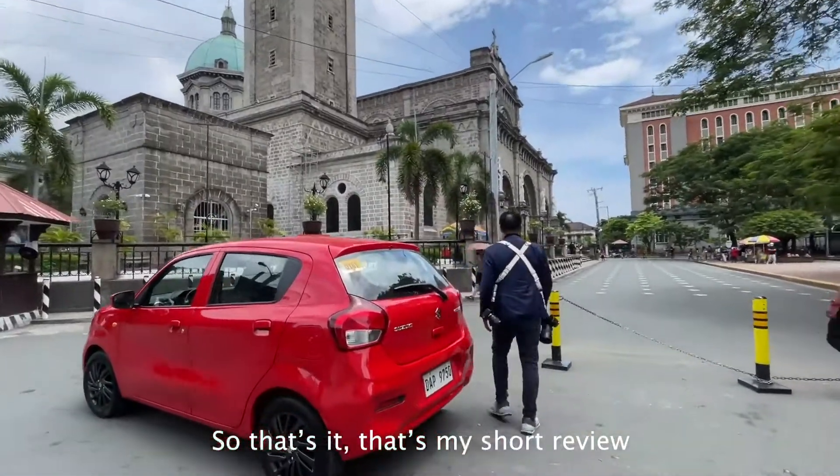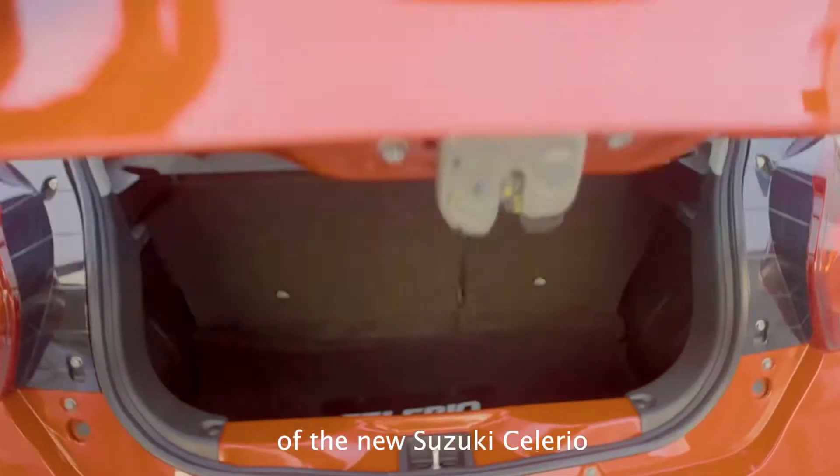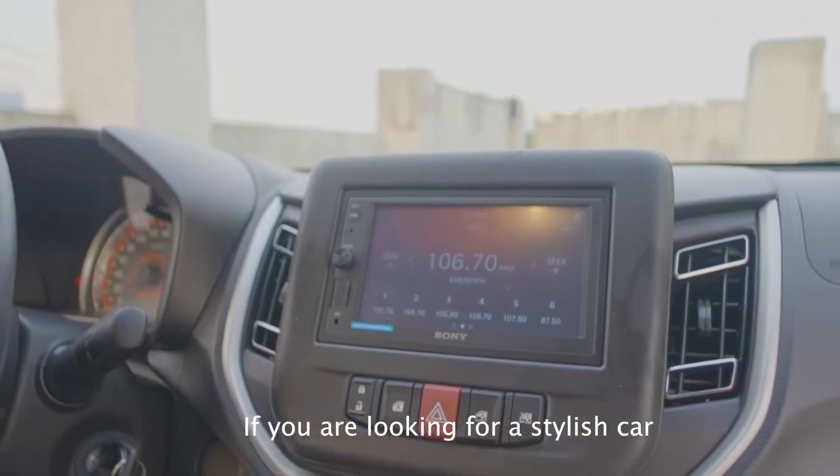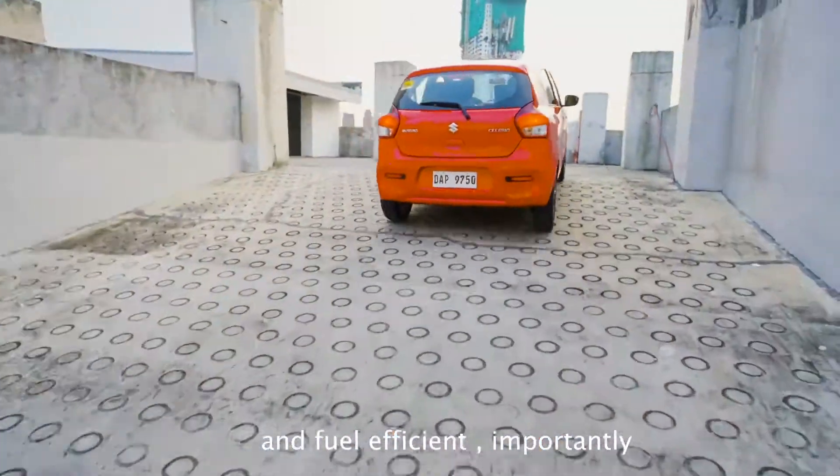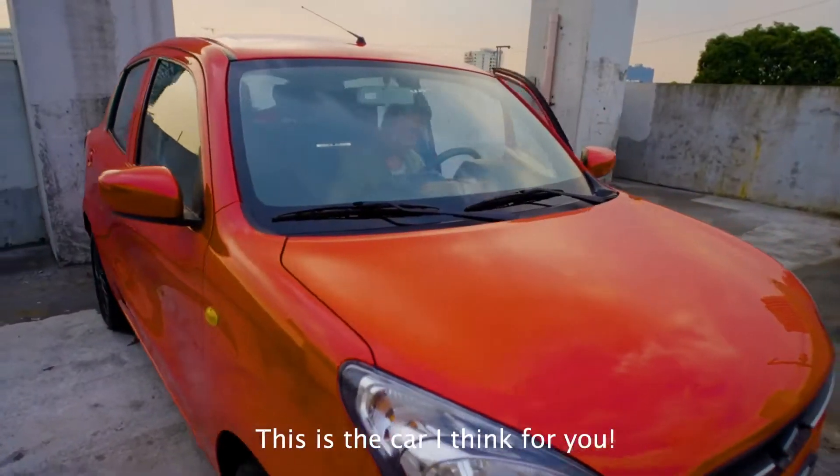So that's it — that's my short review of the new Suzuki Celerio. If you're looking for a stylish car that has good legroom space and is fuel efficient, importantly, this is the car I think for you.